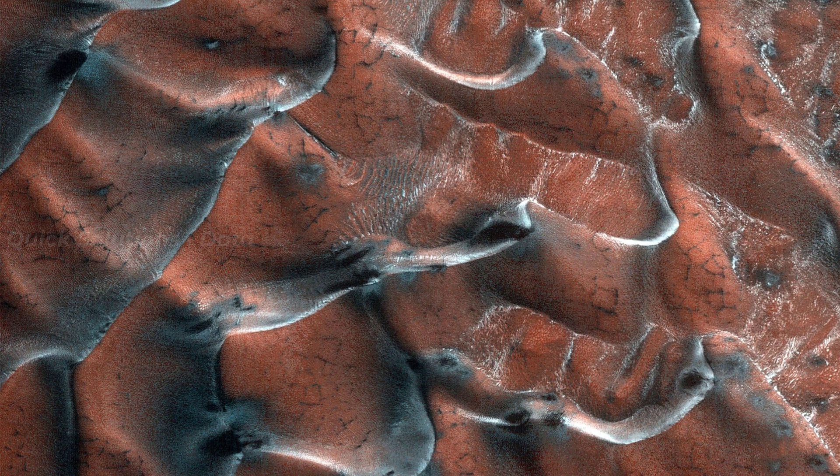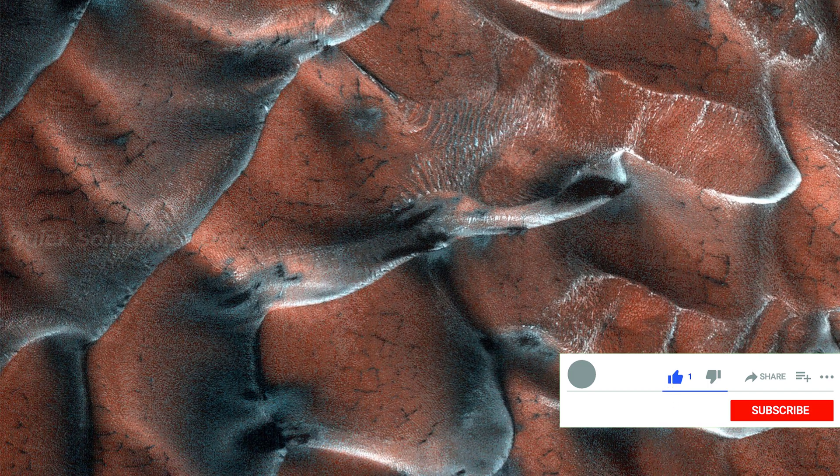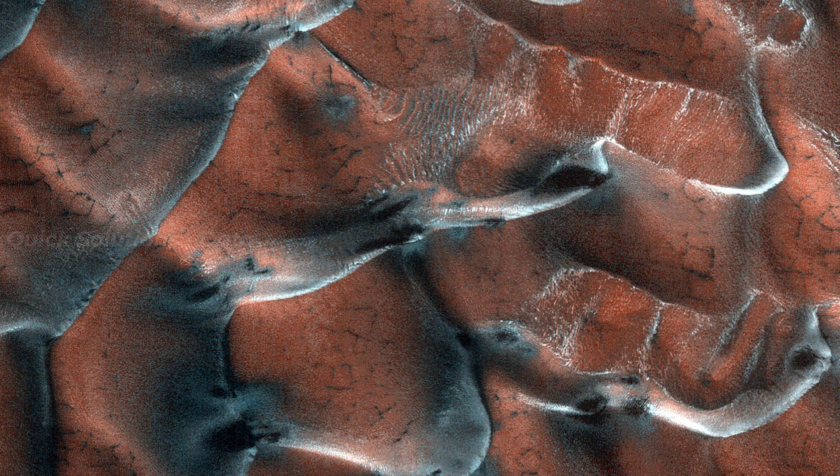A field of sand dunes occupies this frosty, 5 km diameter crater in the high latitudes of the northern plains of Mars. Some dunes have separated from the main field and appear to be climbing up the crater slope along a gully-like form.